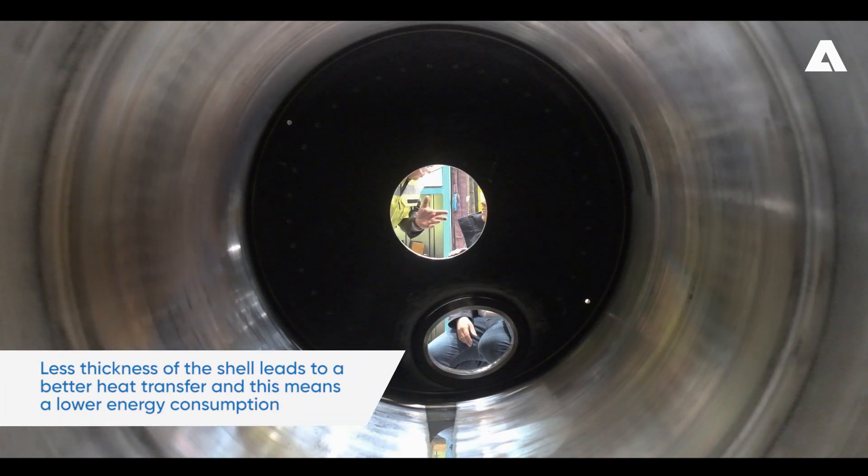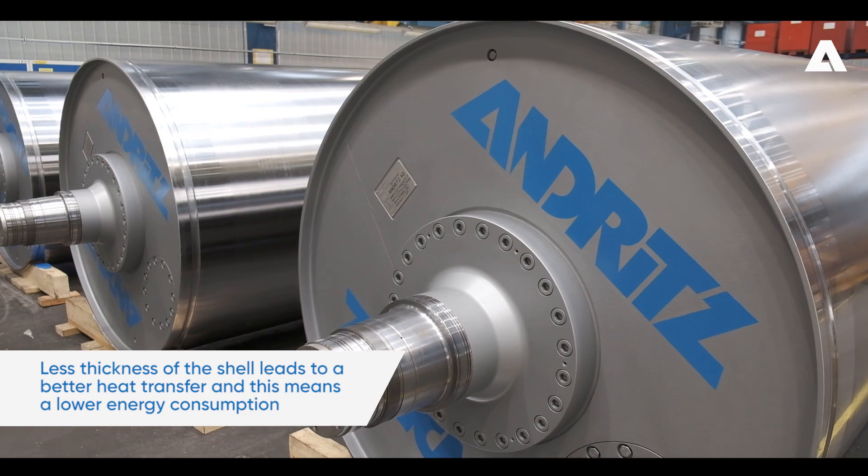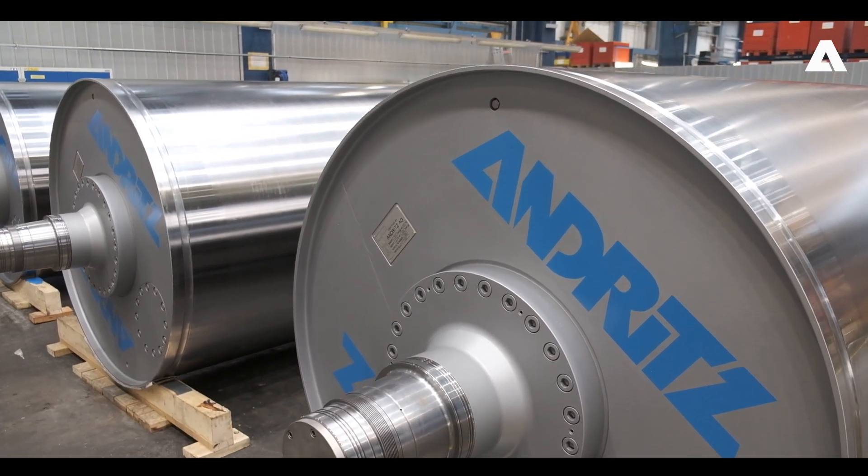The third one is energy. Due to the low thickness of the shell, we have a much better heat transfer and therefore a much better usage of the steam consumption. This results in energy savings.